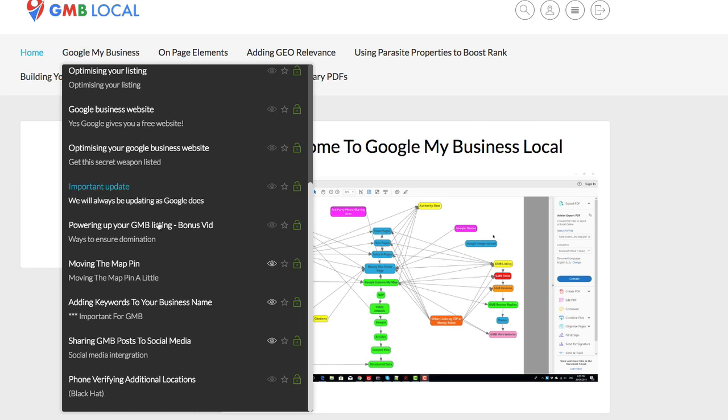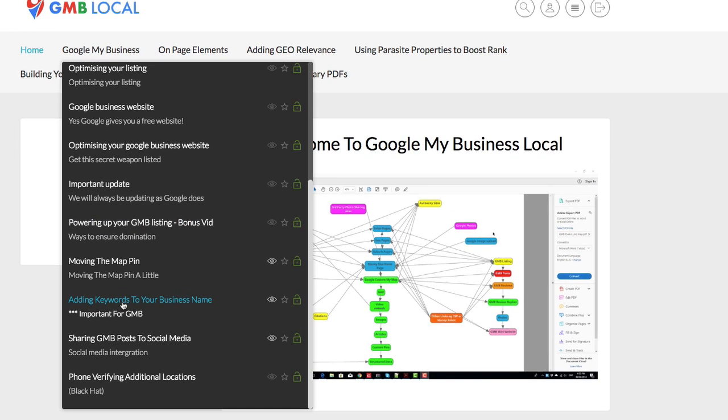There are also important updates covered. Then you need to power up your Google My Business listing — including keywords in your business name and the importance of that. Sharing GMB posts to social media is also covered, as many people don't even know about the posts you should be doing on GMB. And then phone verifying additional locations.